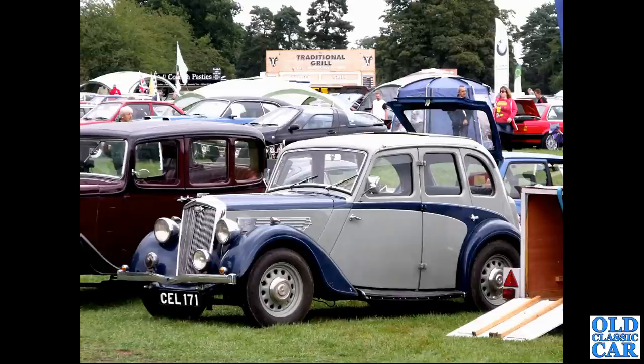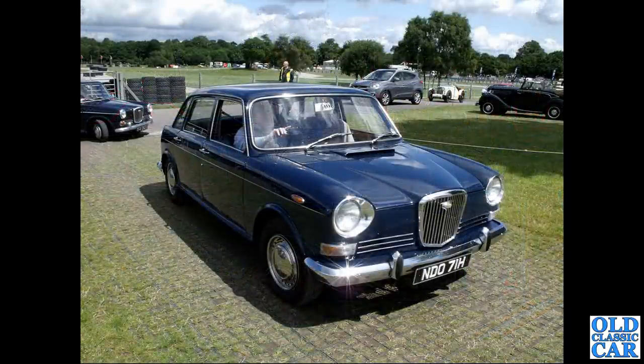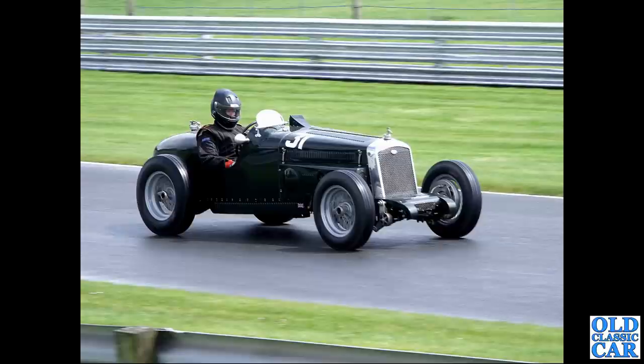CEL 171 is a very smart Wolseley 12/48 Series 2 from 1936 - by this time they were sharing body shells with Morris. NDO 71H is a 1969 Wolseley 1885. There's a Hornet Special at speed at Ulton Park at one of the VSCC meetings.